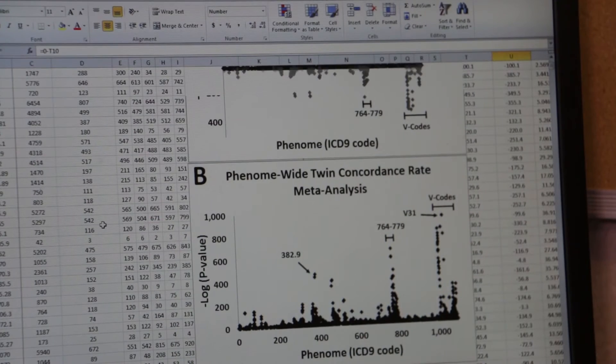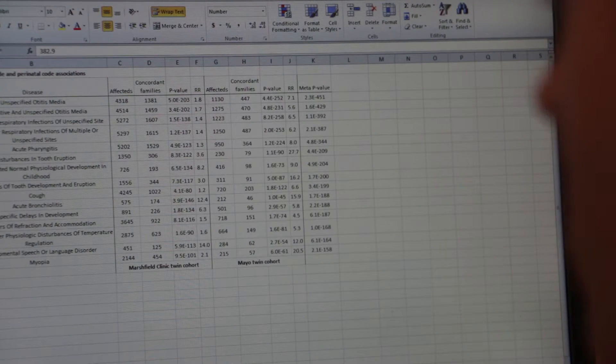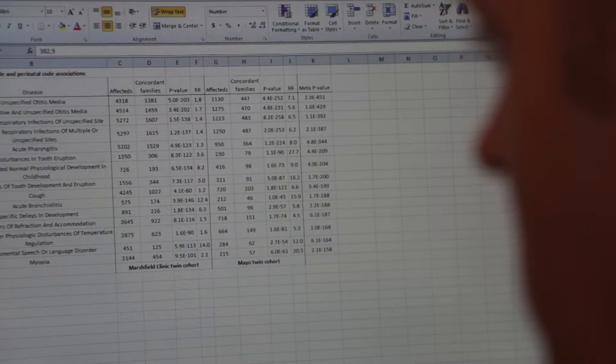And most importantly, looking at large numbers of medical records, we've also found that a common drug, L-DOPA, is really protective against age-related macular degeneration. This is the goal that we have here at the Marshfield Clinic — to detect the risk for individual patients and to prevent specific diseases.